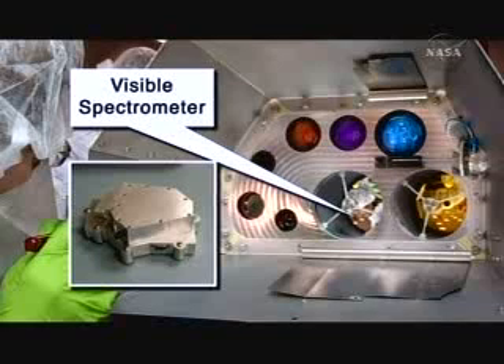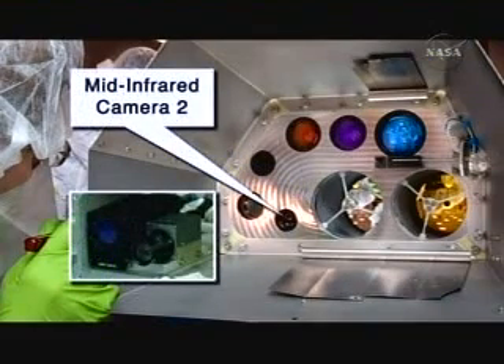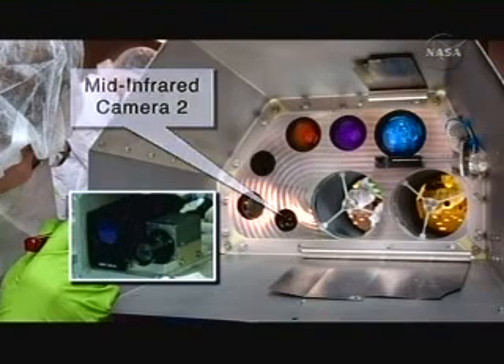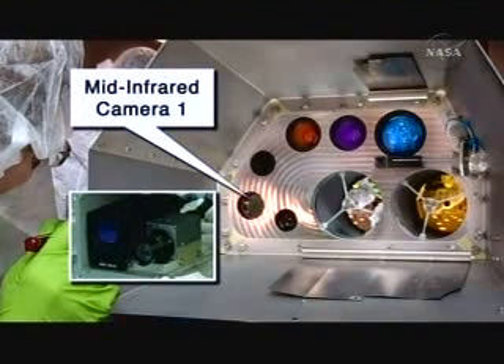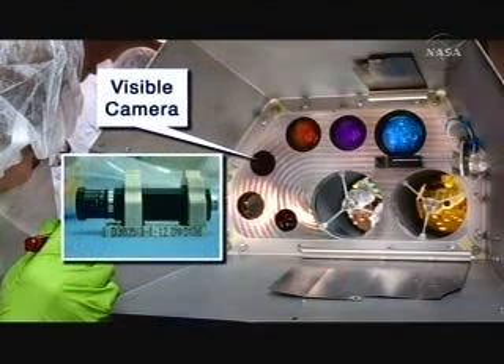We're also looking for various compositional signatures in the ejecta cloud. We have two thermal cameras that will measure the temperatures at two different wavelengths of the ejecta cloud and the flash. We also have a three-color camera. This is a context camera that allows us to understand exactly where we went and where we hit.